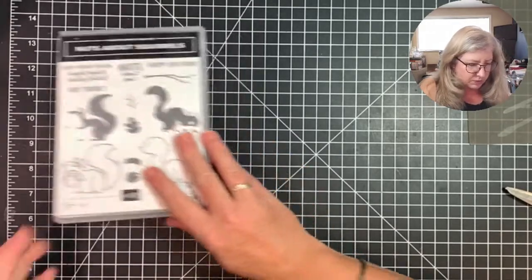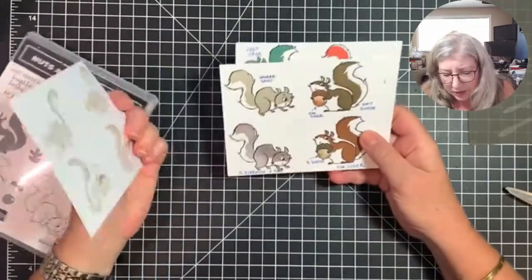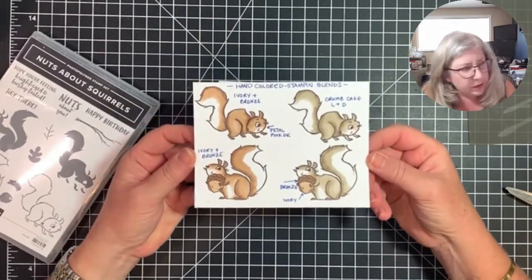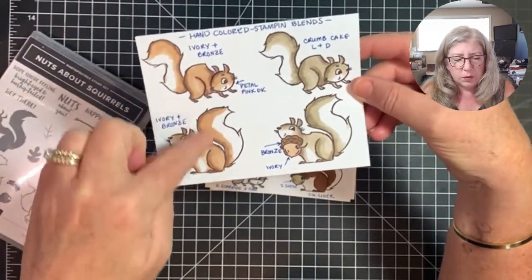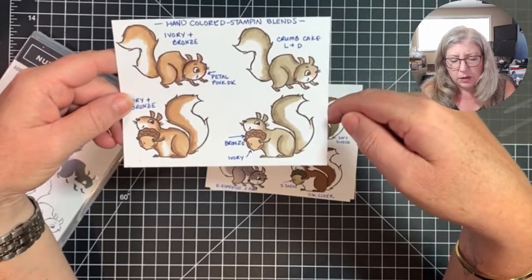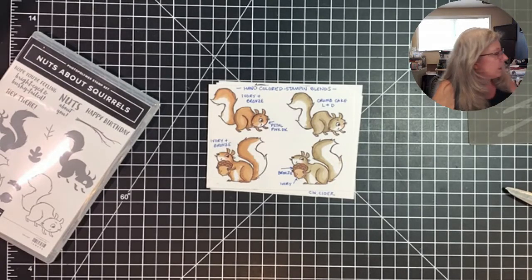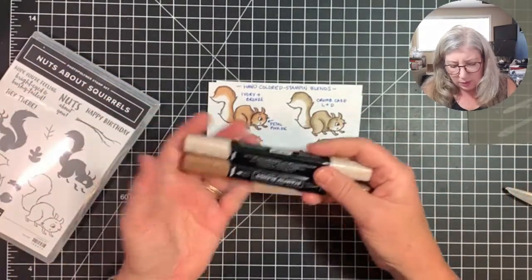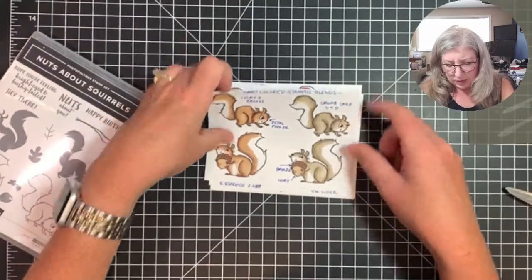Before we jump into making the card I want to show my little cheat sheets of coloring. I stamped out a bunch of squirrels on paper — this is my hand-colored cheat sheet. I used Ivory and Bronze to color these two, and I think the shading turned out really nice. For the other I used Crumb Cake light and dark. You may not know about Ivory and Bronze — they don't look like they'd blend well but they actually do.